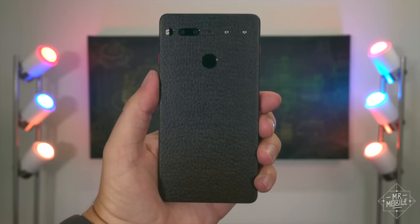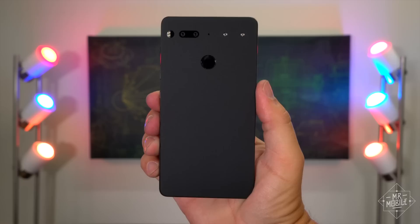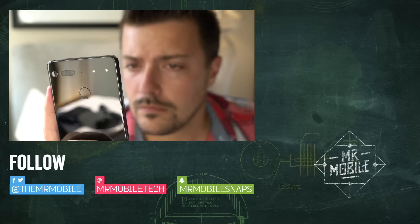As you may have seen, it also gets fingerprint-y AF, so dbrand sent me a bunch of vinyl skins to stamp out the smudges and change up the look. I tried out mahogany, marble, black carbon fiber, and dragon, but my personal favorite is the matte black, which preserves Essential's minimalist intention. Get your dbrand skin at the link in the description below, and remember, subscribers are essential to making more videos just like this. Hit that subscribe button when you visit TheMrMobile on YouTube, and follow me on Facebook where I'll share shots from that 360 camera just as soon as it comes in. Until next time, thanks for watching, and stay mobile, my friends.